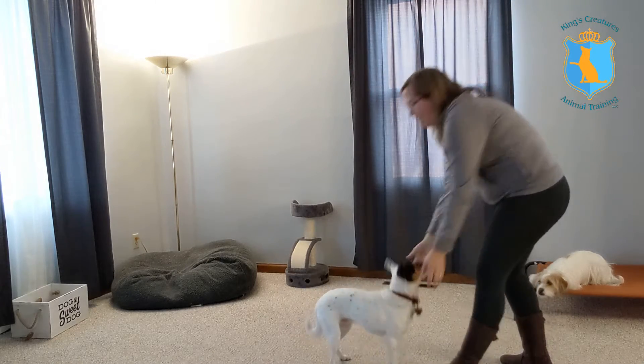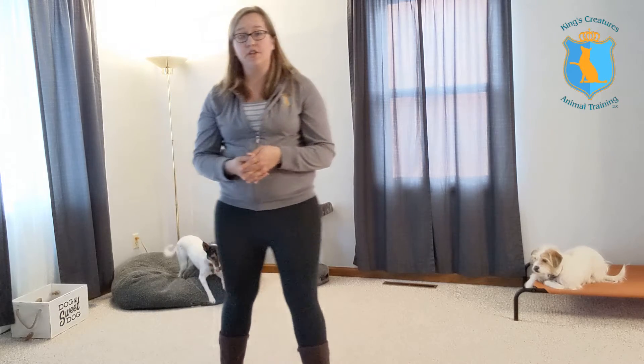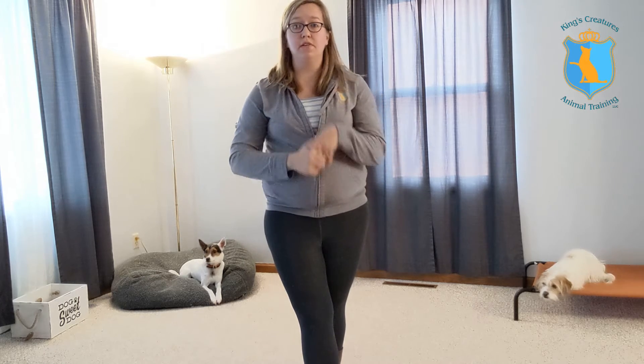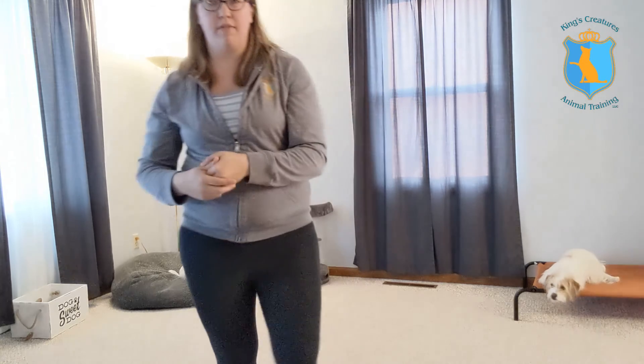Touch! Good boy! Good job! So that's the basics of teaching your dog touch. Once you have them consistently touching that target, you'll be able to lure them through a variety of things — even through an agility course — and teach them larger, bigger behaviors just from teaching them that one behavior: touch.